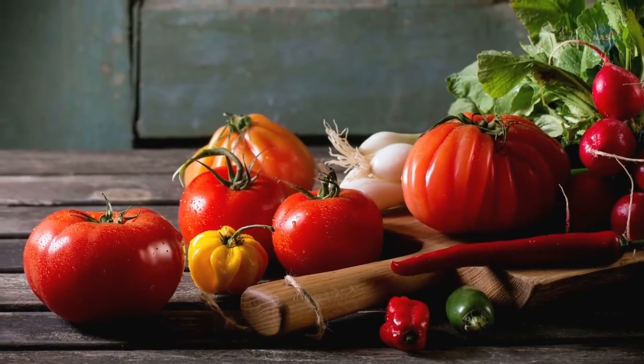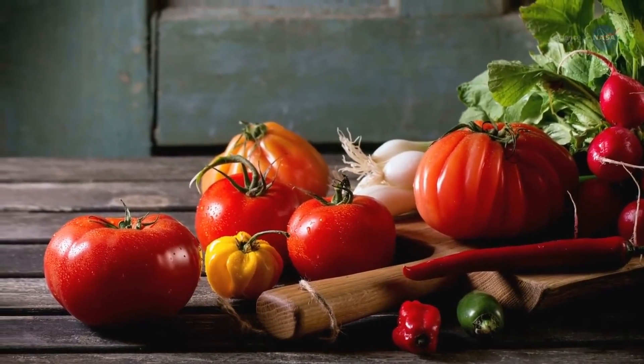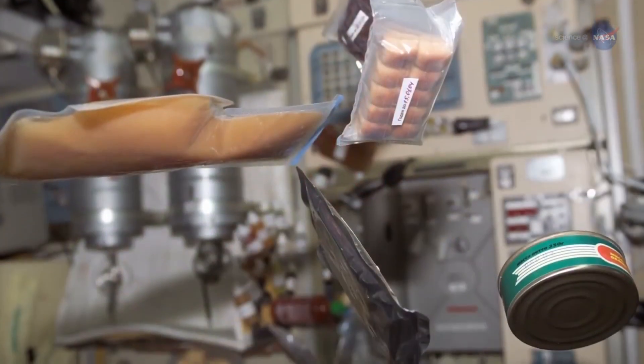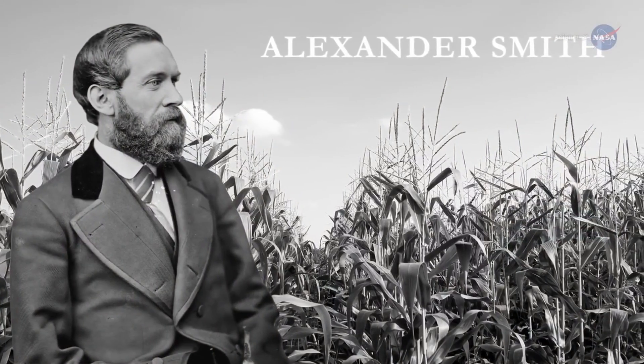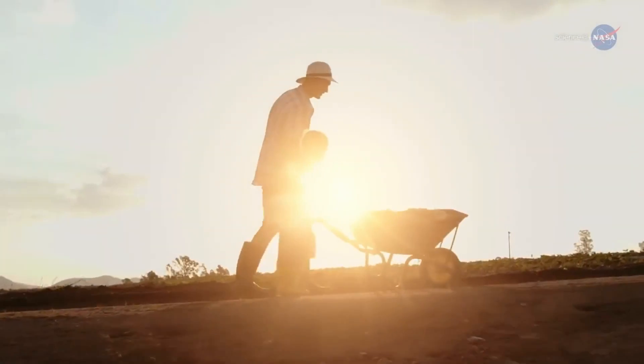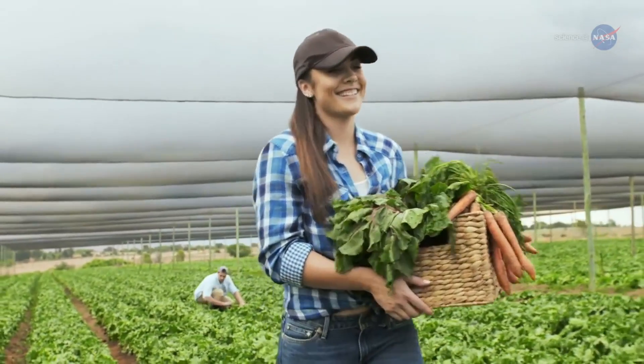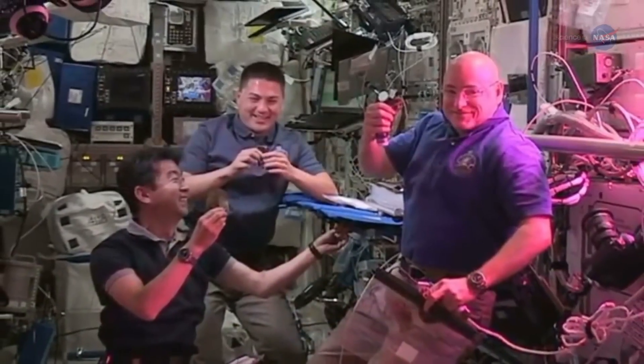Fresh produce could add variety and interest to the diet, and the textures of fresh vegetables — crunchy, juicy — could add a new dimension to the packaged diet. Scottish poet Alexander Smith said it best: How deeply seated in the human heart is the liking for gardens and gardening? Apparently, the same is true of human hearts in space.